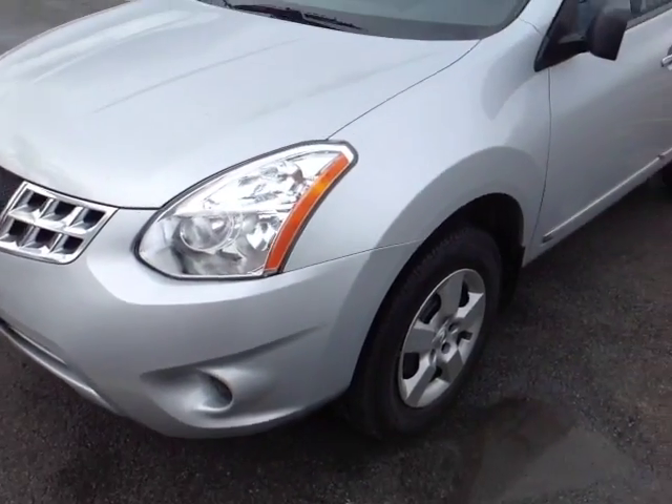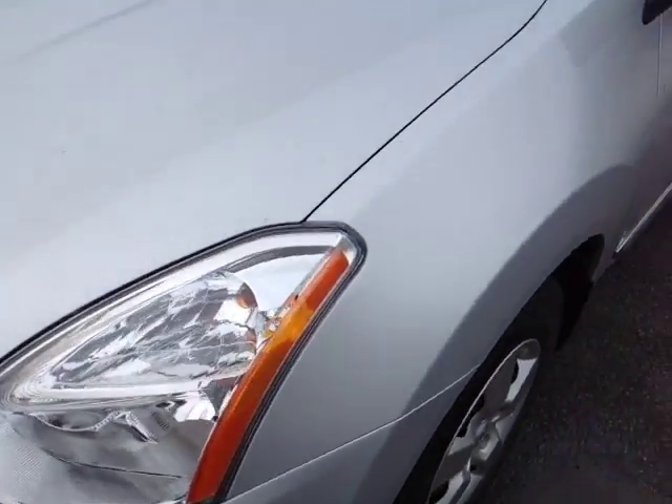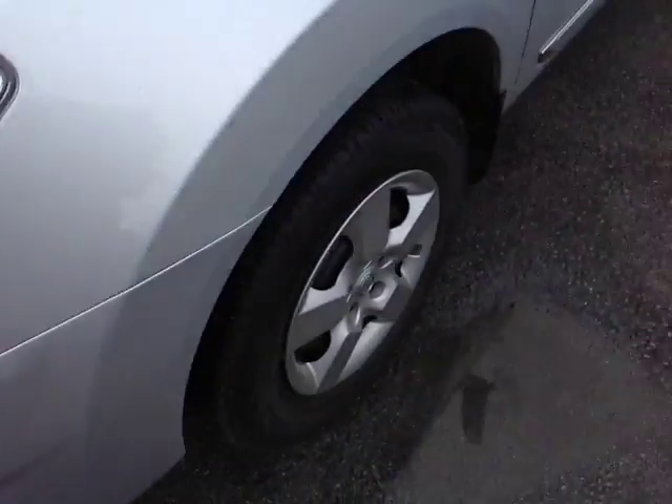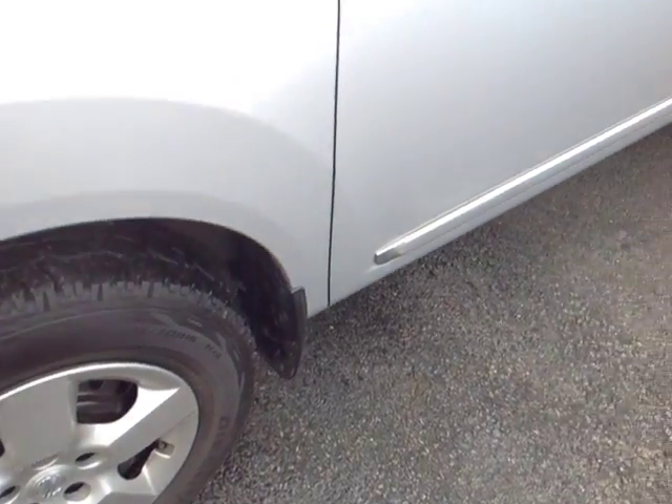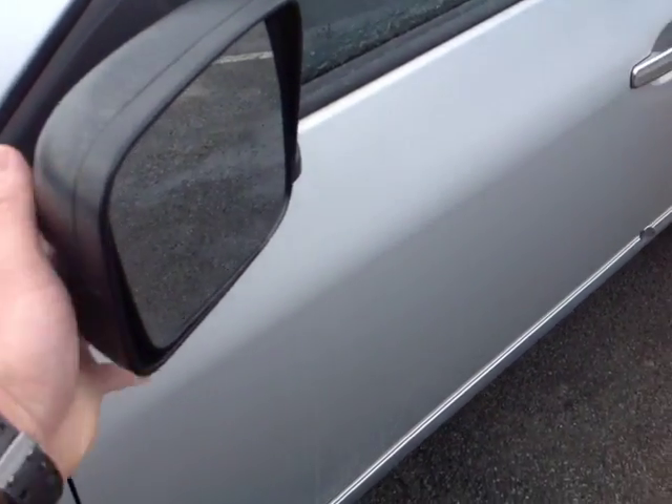Here it is Lorian — a pre-owned 2013 Nissan Rogue in brilliant silver, with halogen headlights, 16-inch steel wheels with stylized wheel covers, 4-wheel disc brakes, keyless entry, and fold-away side view mirrors.